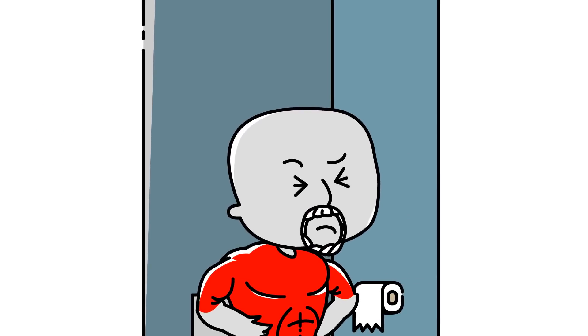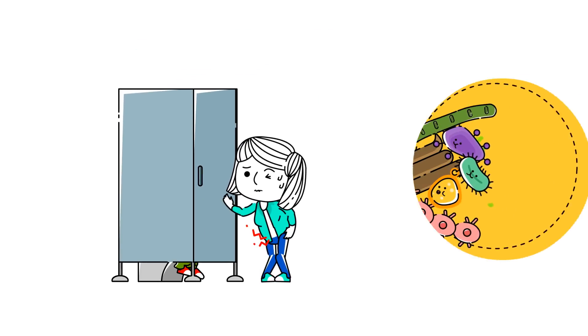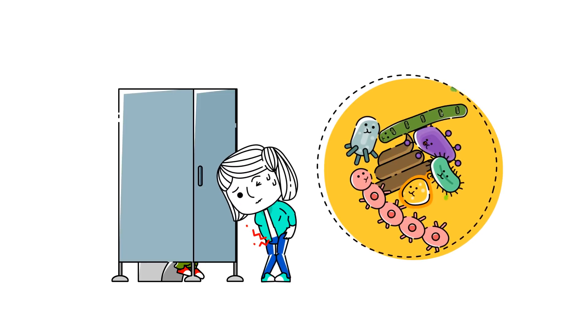Also, don't underestimate the power of a good bowel movement. If you are constipated, the more time you go without a bowel movement, the more time bacteria eat your stool and make gas.